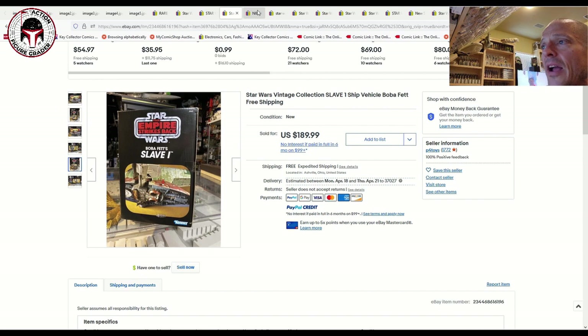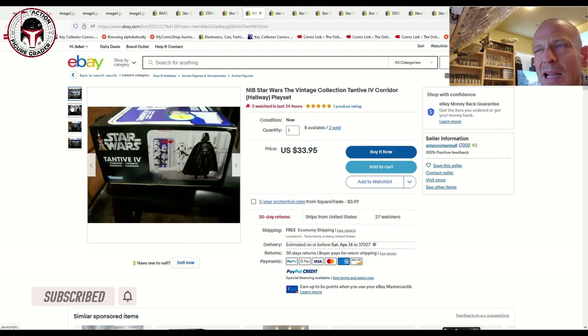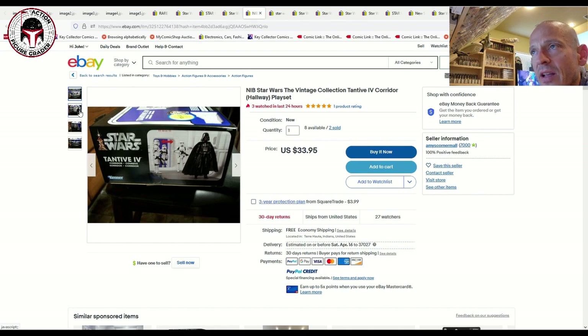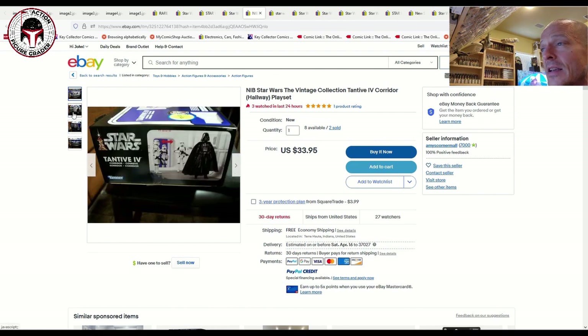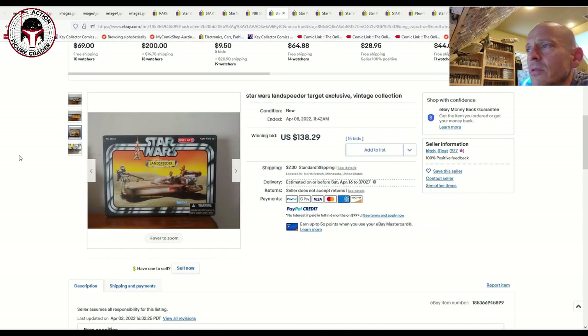Here's the Tantive IV Corridor playset. This seller had 10 of them, and two have sold. They sold for $33.95, which includes the pack-in — I believe it's VC 171, the ESB version of the stormtrooper. Wait, I'm wrong — this one includes the Rebel Fleet Trooper. The Carbon Freezing Chamber is the one that includes the Emperor and the ESB Stormtrooper. Anyway, $34 with free shipping is a pretty good deal considering it includes the Rebel Fleet Trooper.